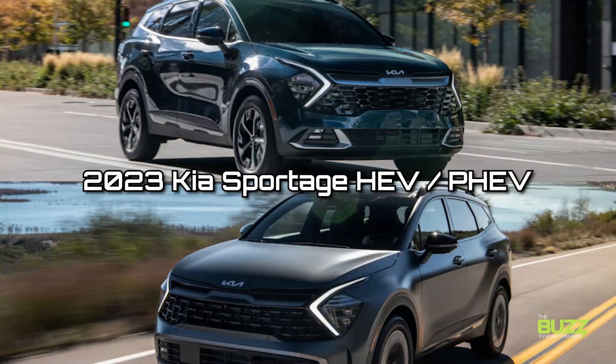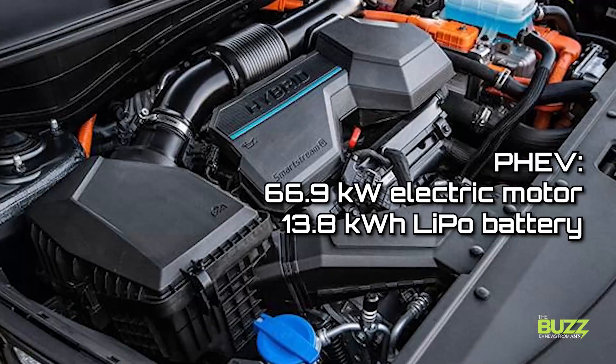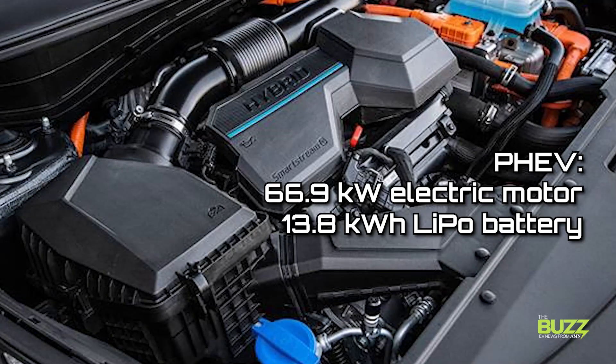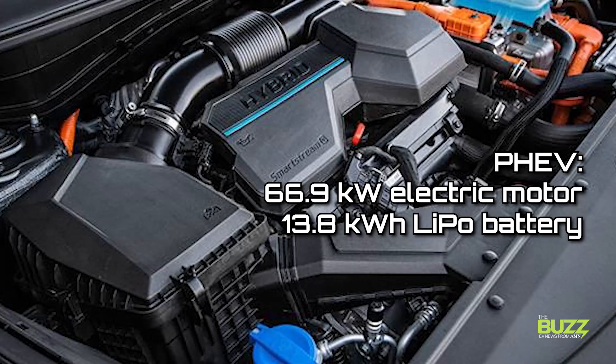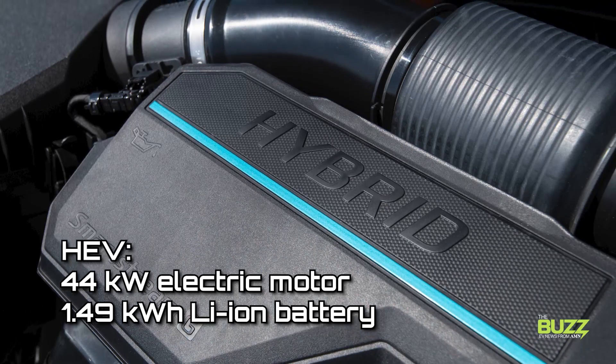Oftentimes, you'll find PHEVs have a bit more pep in their step as well compared to their HEV brothers and sisters. As an example, Kia's 2023 Sportage comes in both a PHEV and an HEV. Although both models are powered by a 1.6-liter turbo four-cylinder engine, the Sportage PHEV runs on a 66.9-kilowatt electric motor and 13.8-kilowatt-hour lithium polymer battery, compared to the 44-kilowatt electric motor and 1.49-kilowatt-hour lithium ion battery in the HEV. Of course, saying which model is better is all in the eye of the beholder. Keep in mind the PHEV needs a larger battery to perform this well, and that comes at a cost which manufacturers tend to pass on to the consumer — sometimes several thousand dollars more.